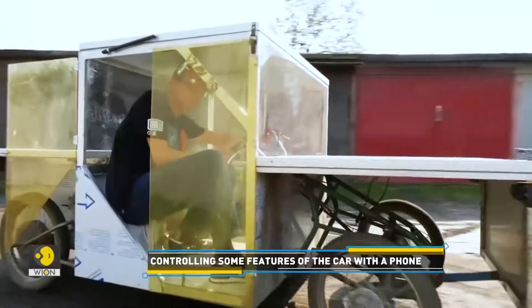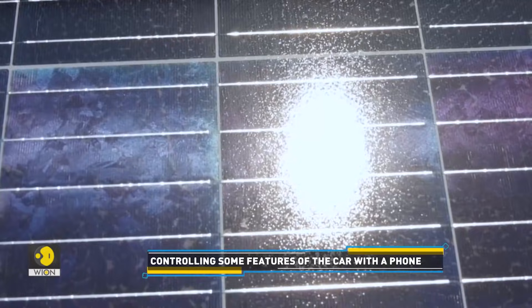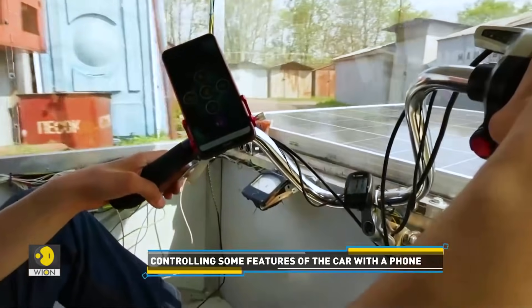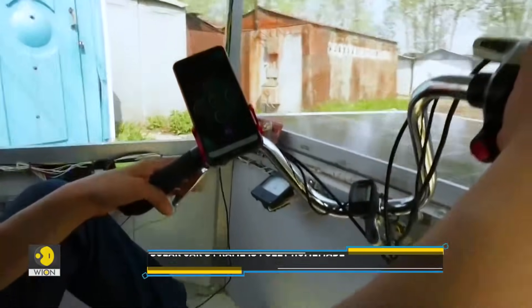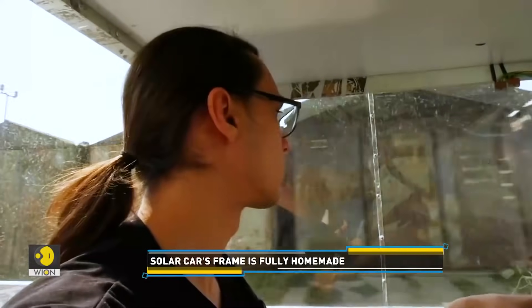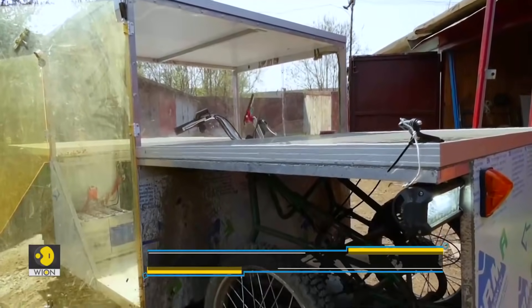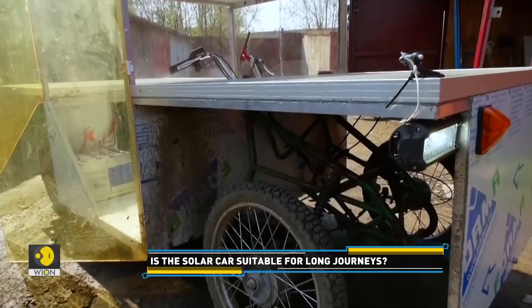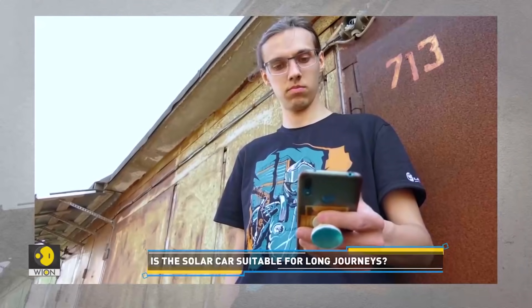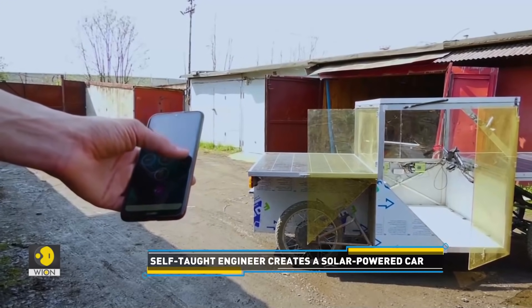It takes nine hours for Podubnov to fully charge the car using the car's solar panels. After that, it can travel for six hours at a speed of 30 kilometers per hour. Despite its small interior, Podubnov plans to do a summer trip in his electrocar from Samara to China, which makes for a distance of 3,000 kilometers. Podubnov has even created a special application for his smartphone, which can remotely turn on some of the car's features.